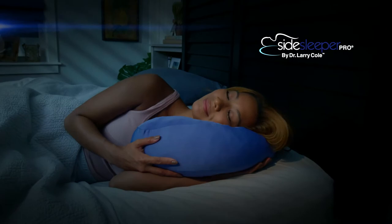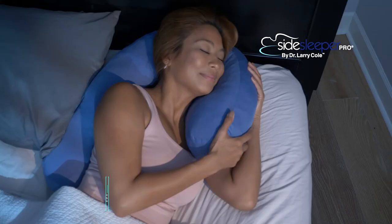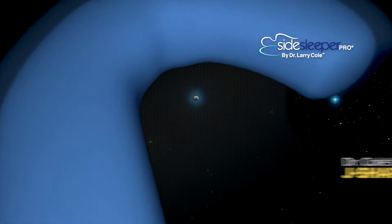Introducing the revolutionary Side Sleeper Pro. It's much more than a good night's sleep. Dr. Larry Cole, a licensed chiropractor for almost 50 years, invented the famous J-shaped Side Sleeper Pro over 15 years ago. And since then, millions of Side Sleepers have been sold around the world in more than 30 countries.